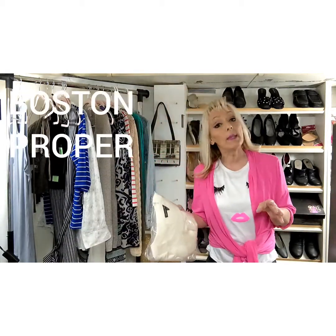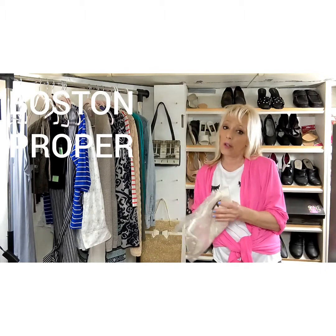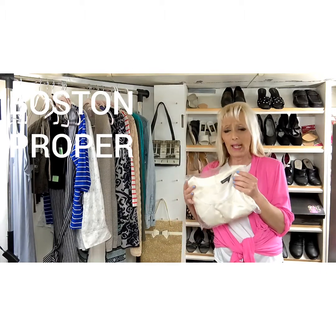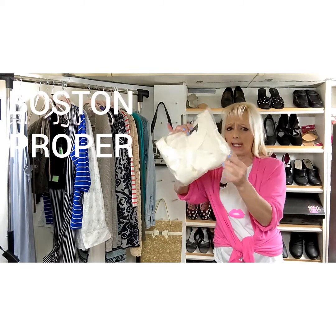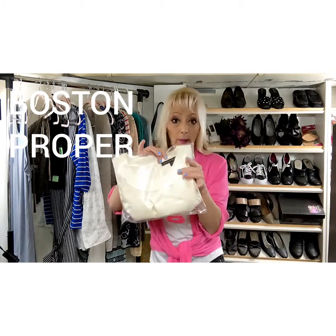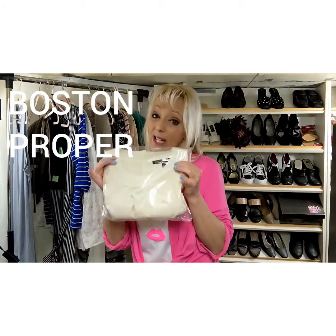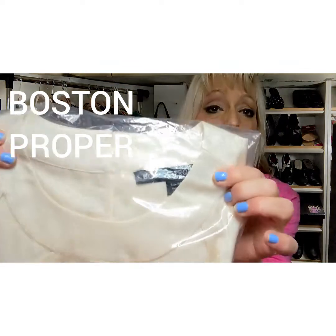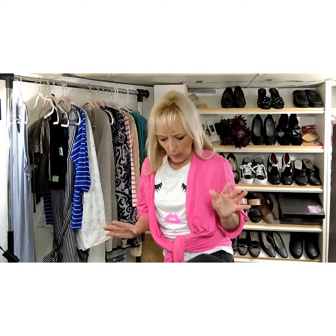Some Boston Proper pieces usually move; once in a while you get some that don't. It's a very expensive catalog brand. This one was kind of satin-like — polyester but felt like silk — and it sold for $10. I had it for a while and went ahead and let it go. You're going to want to check comps, but Boston Proper does sell.